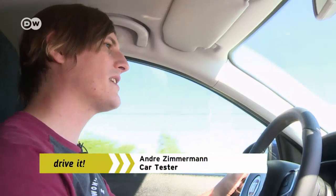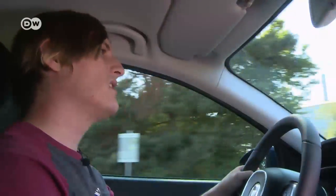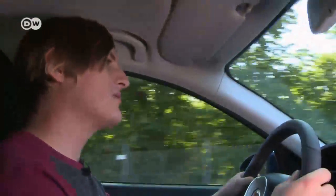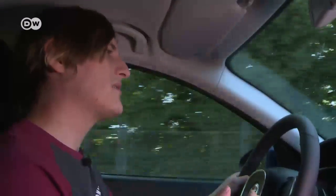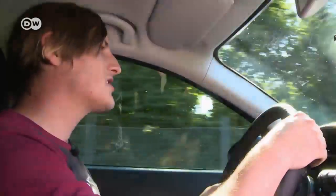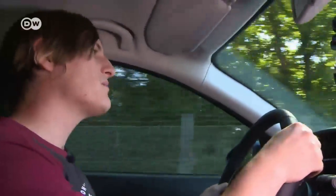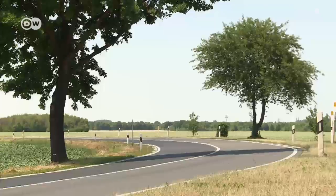The Tipo station wagon has plenty of room and a very attractive starting price, but Andre isn't enthusiastic. He calls it a very sensible car, but he's not a sensible car buyer. People who aren't emotional about driving will do fine with the Tipo, he says. But Fiat could have put a bit more love for detail into it.